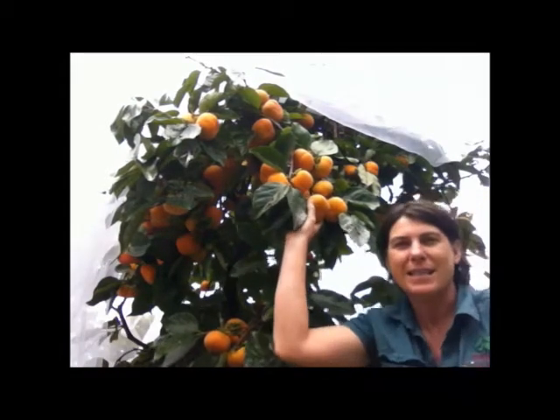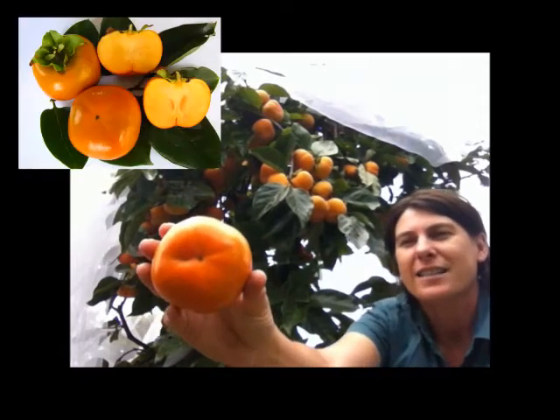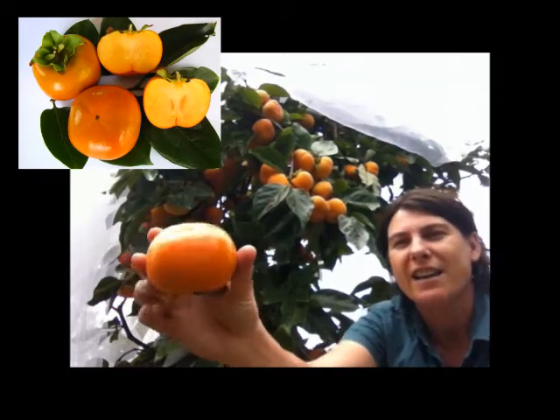Now this stunning crop of fruit are Persimmons. This is the non-astringent variety called an Ichikichi Gyro and they're a beautiful fruit. This is what they look like — they're quite square and relatively flat.